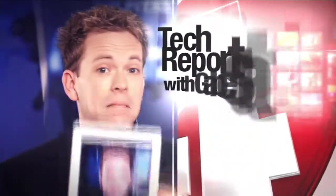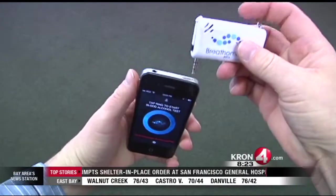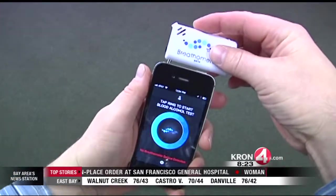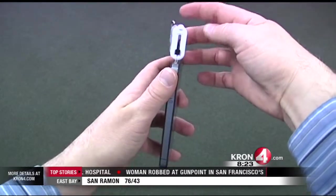Now time for the Crawford Tech Report with Gabe Slate. This is the Breath-O-Meter, the world's first smartphone breathalyzer. It's a great example of new technology being developed that can save lives.